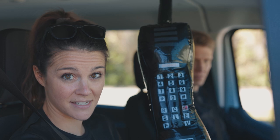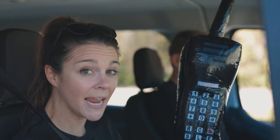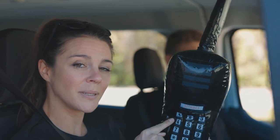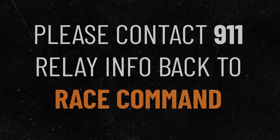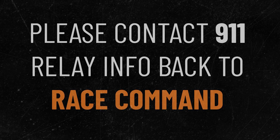How exactly do you contact race command? Via text — this is a text-only number located in the app and is specific to your race. If you see someone else violating any of these safety rules, please shoot us a text. If you have a true emergency, please contact 911 first and then relay any information you have to race command so that we are aware.